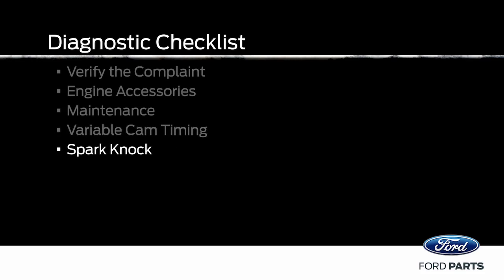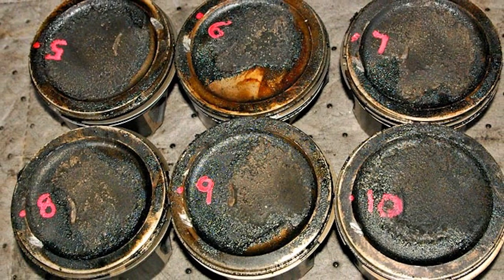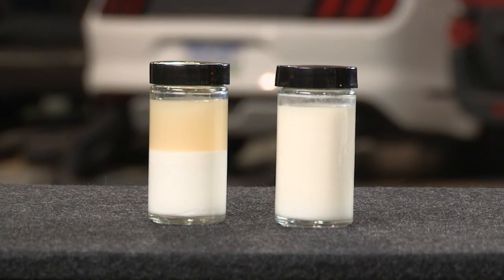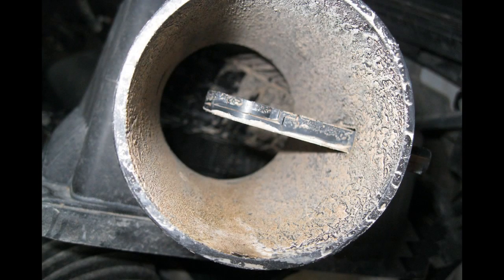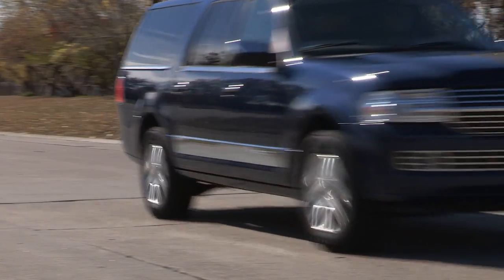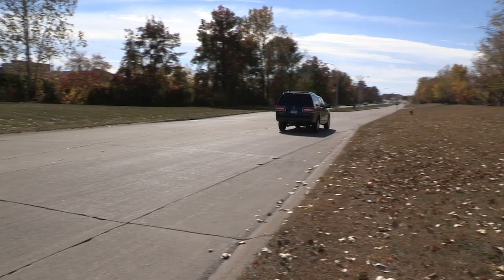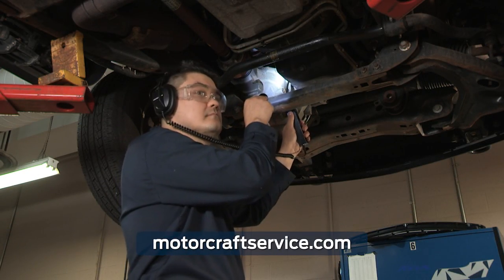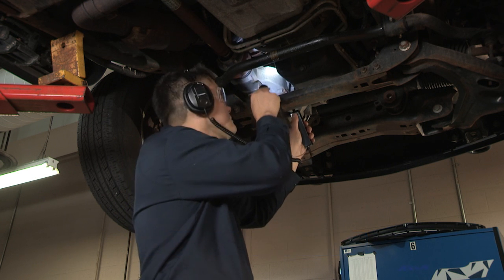Spark knock can be misinterpreted as an engine noise too. It's caused by carbon deposits on the tops of pistons, poor fuel quality, or an incorrect air-fuel ratio. VCT and air-fuel mixture issues can be difficult to diagnose. If these systems are suspect during the diagnostic process, please visit MotorcraftService.com or your local dealership for a full diagnostic analysis.